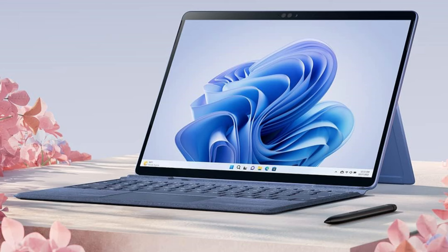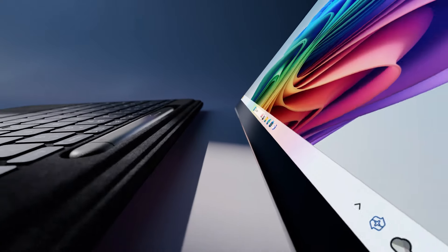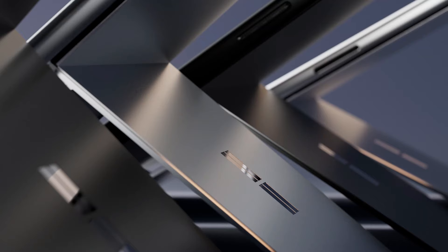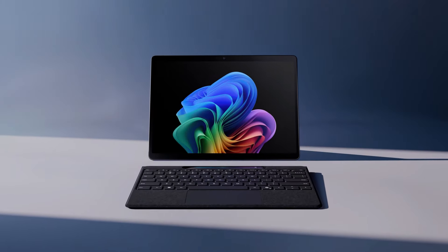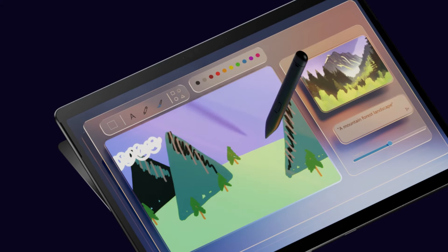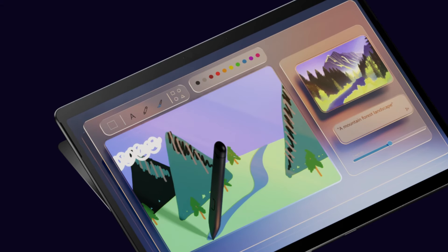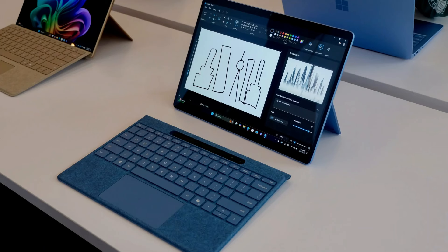A 13-inch LCD is featured on both the Surface Pro 9 and the base Surface Pro 11, sharing many of the same specifications, such as PixelSense Flow touchscreen technology, Dolby Vision IQ compatibility, 120Hz dynamic refresh rate, and 2880x1920 resolution.